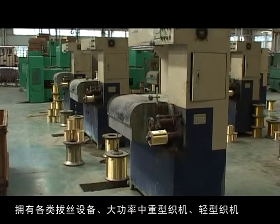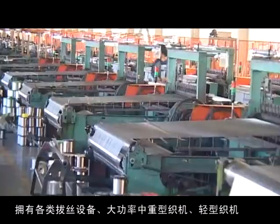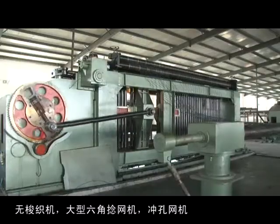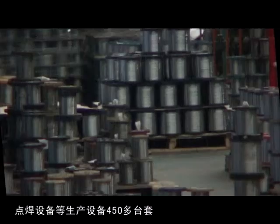Kingdelong has more than 450 sets of wire drawing equipment, including higher power medium-duty looms, light looms, shuttle-less looms, large hexagonal net twisting machines, perforated metal machines, stamping machines, spot welding machines, and other production equipment.